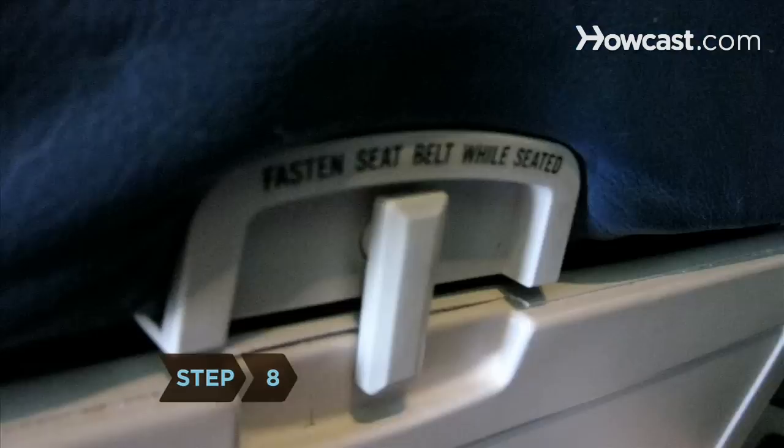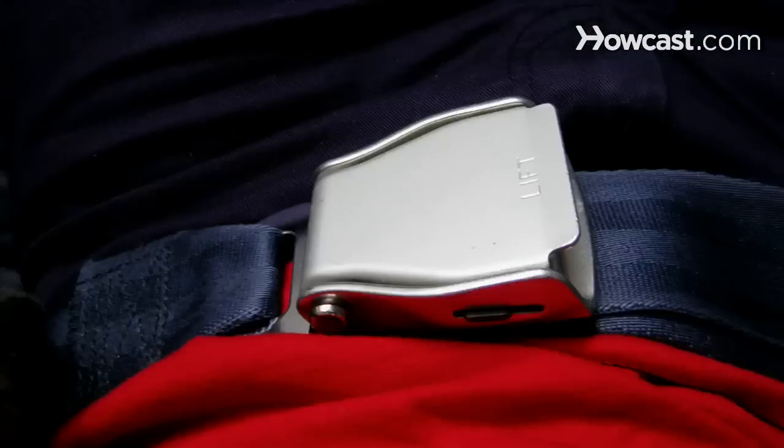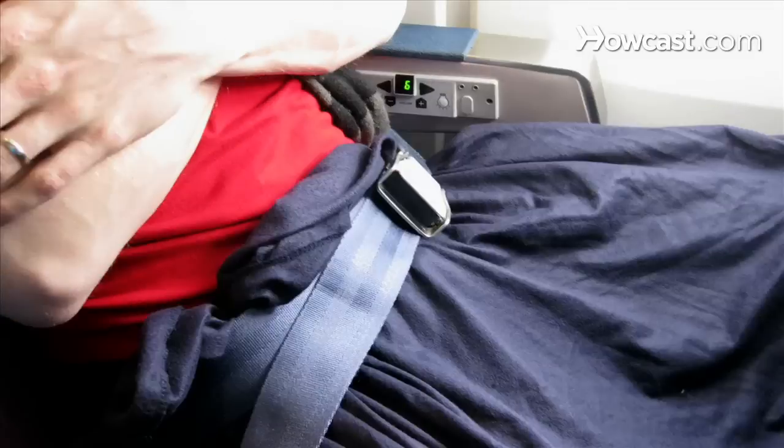Step 8. Keep your tray table up if you don't want to be awakened for a meal, and your seatbelt on so the flight attendant doesn't have to disturb you in the event of turbulence. If you have a blanket on your lap, snap the seatbelt over it so it's in clear view.